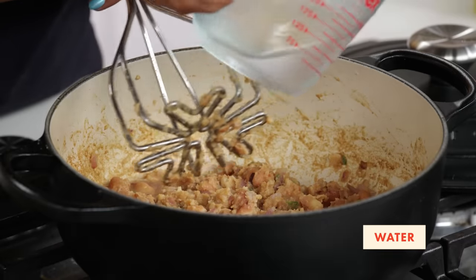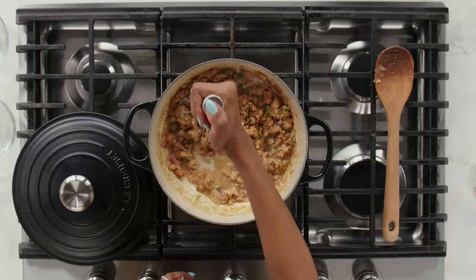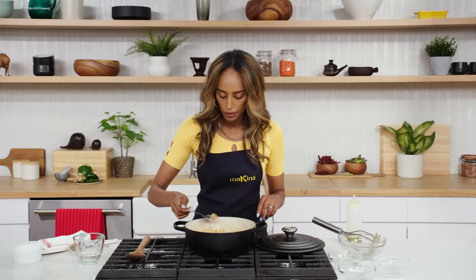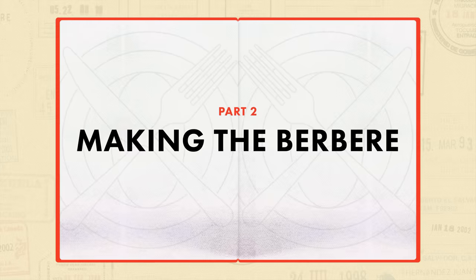This breakfast is very nostalgic. This is something that I grew up eating every single Saturday. I'm gonna take a small bite just to see if it has enough seasoning. This is perfect. Now that we have cooked our foul, there are different toppings that go on foul to bring the whole meal together, and one of them is the berbere spice.